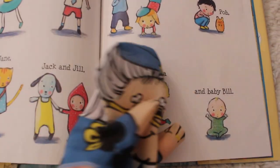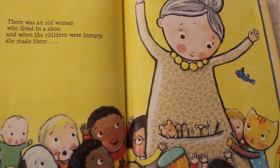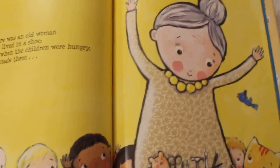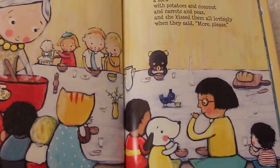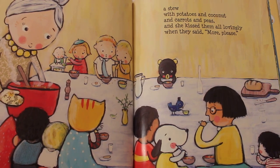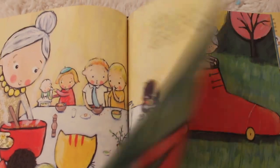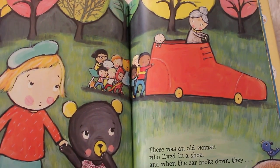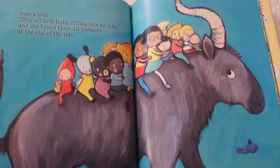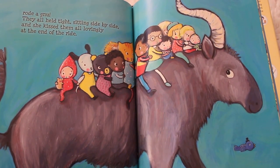There's baby Bill. Grandma loves baby. Sweet woman taking care of everybody. There was an old woman who lived in a shoe, and when the car broke down, they rode anew. They all held tight sitting side by side, and she kissed them all lovingly at the end of the ride.